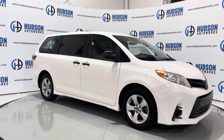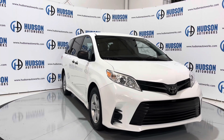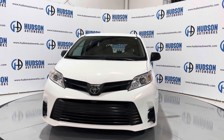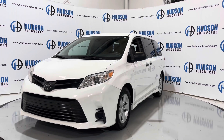Super clean vehicle available here at Hudson Auto Works in Greensboro, North Carolina. We invite you to come by and check it out. Feel free to visit us on our website at www.hudsonautoworks.com for more information on this vehicle and vehicles like it.